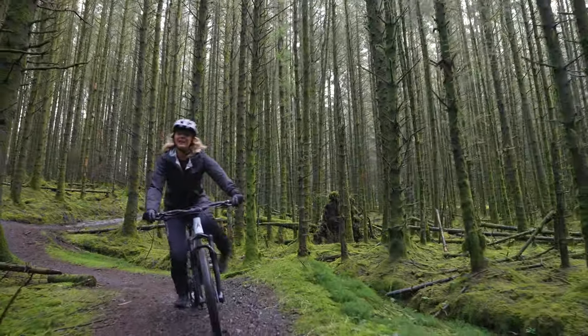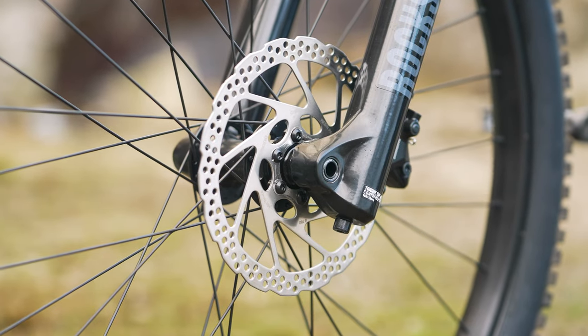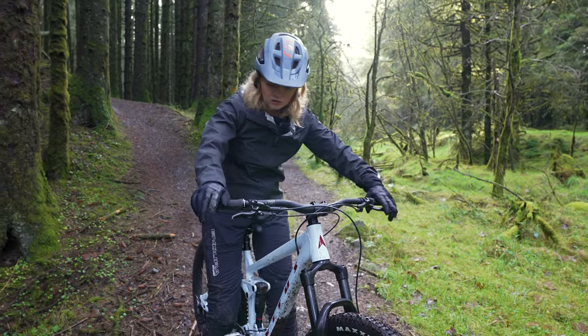When it comes to braking, the Shimano MT brake set provides confident stopping power. For the finishing kit, we have the Nukeproof Neutron handlebar and stem as well as some Vitus lock-on grips.